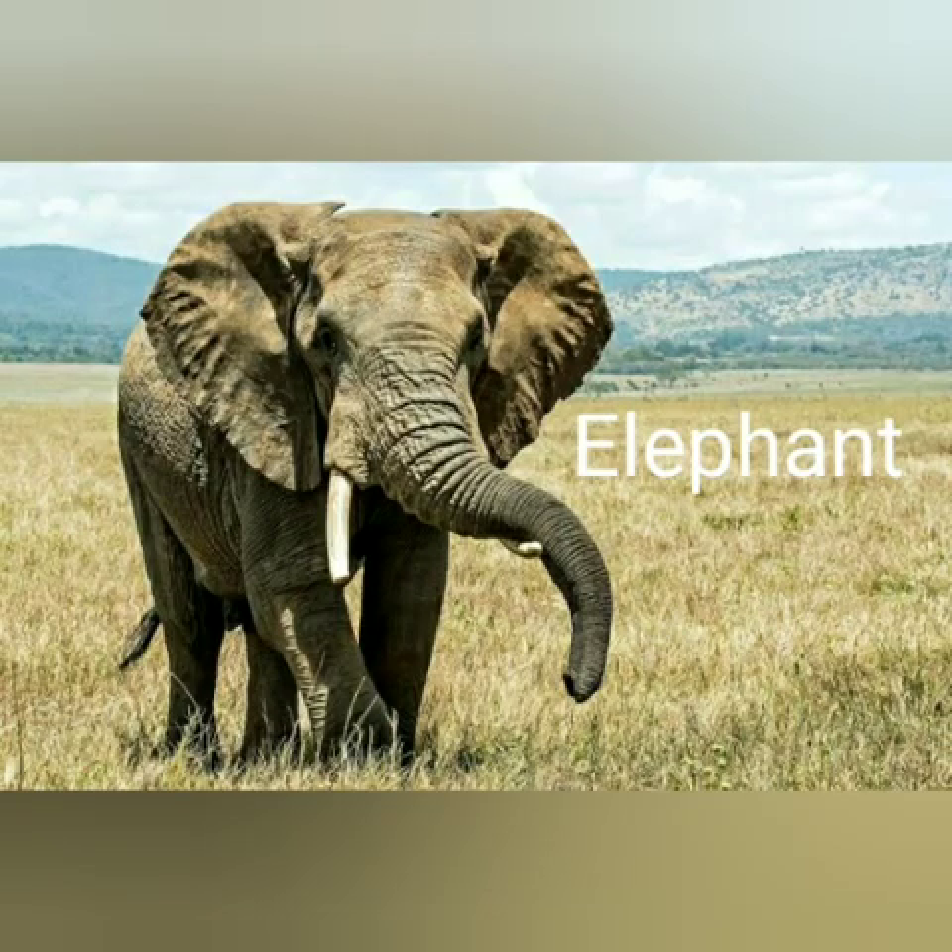Our next F word is an animal that we all know. It has big ears and a long trunk and big tusks. Can anybody guess what it is? Excellent, Year One — that's right, elephant! The F sound is in the middle of the word: E-L-E-P-H-A-N-T.